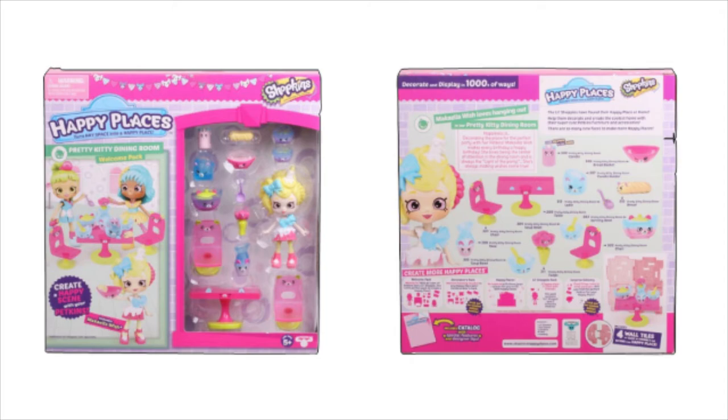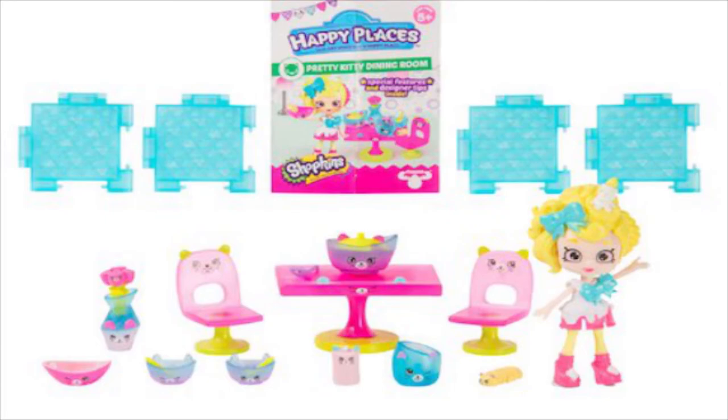Today we are looking at the all-new Shopkins Happy Places Kitty Diner Set. She comes with a Shopkins girl, a table, and some other really cute accessories.